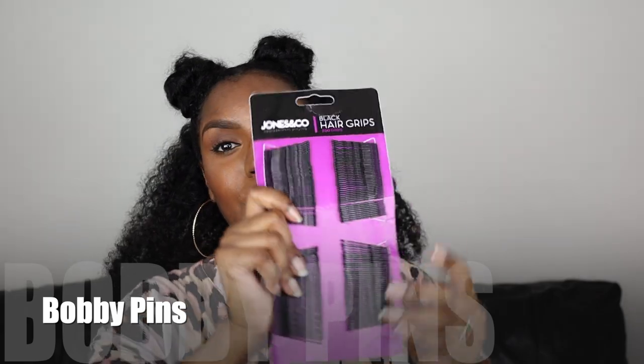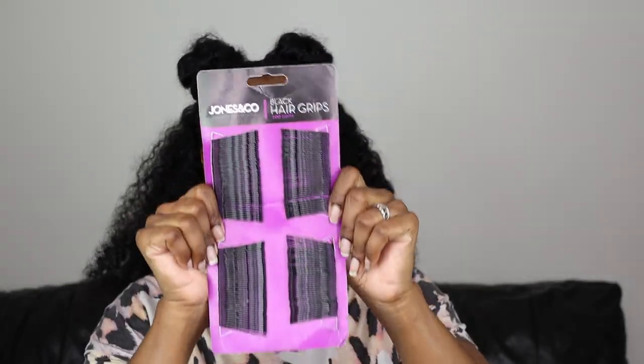Get yourself a load of these hair pins because they go missing — they go missing! I bought 200 like a year ago and I don't know where they went, so I got me 200 more. Get you 200 because they just get lost everywhere.